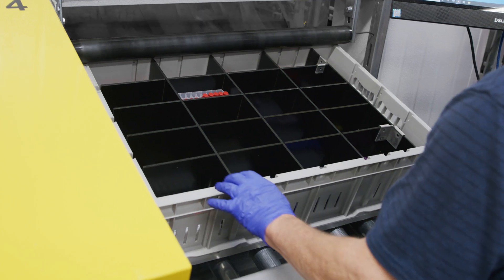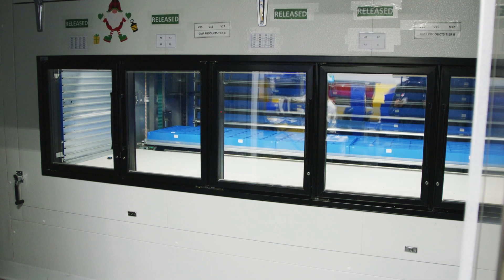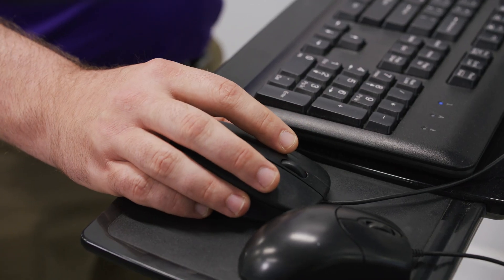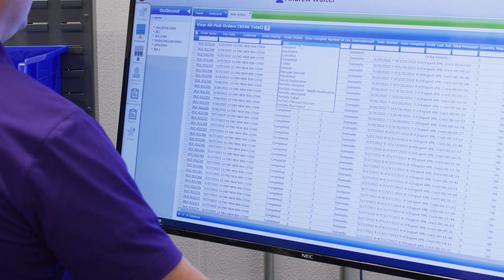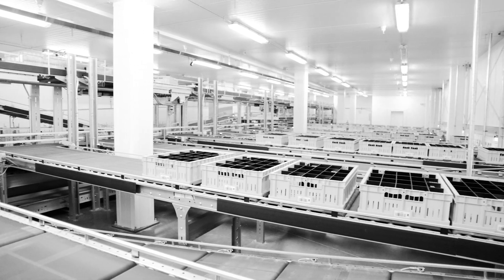The technology we had installed through Bastion Solutions was our PerfectPick system, our conveyor system, our Kardex vertical lift module, and the Xacta warehouse system. Xacta is the Bastion Solutions proprietary warehouse software — I think of it as the brain to our order fulfillment process, whereas PerfectPick is the heart of our order fulfillment process.